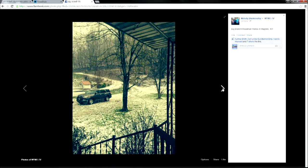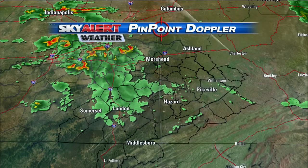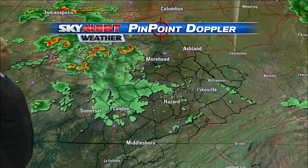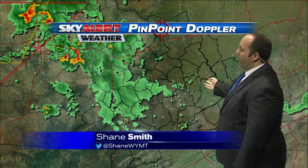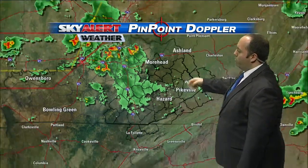A lot of hail there. Pinpoint Doppler, though, is showing that storm that caused all that hail has now moved off to the east. We continue to track rain on Pinpoint Doppler radar. Right now, the majority of that rain is back off into portions of central Kentucky.